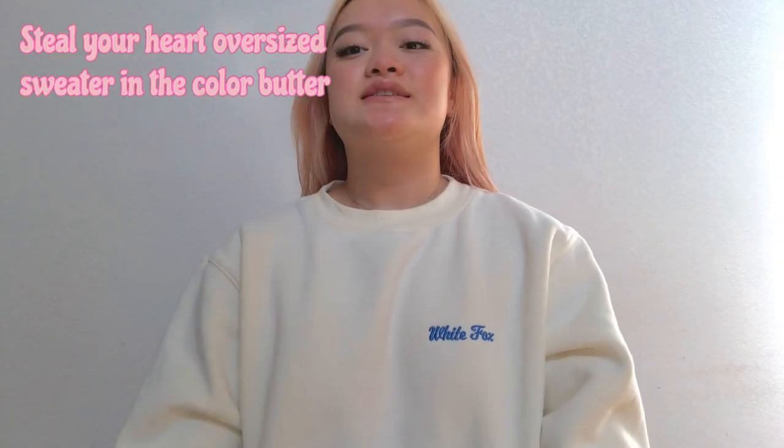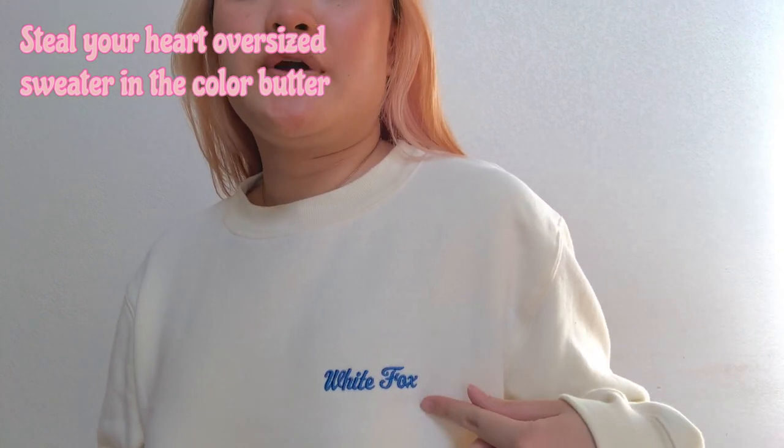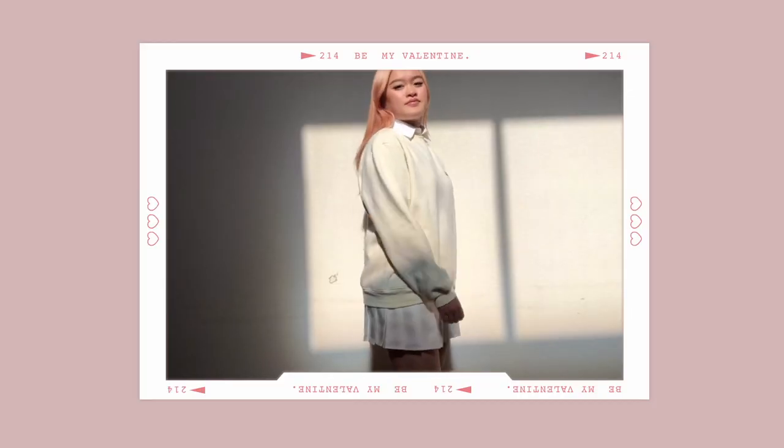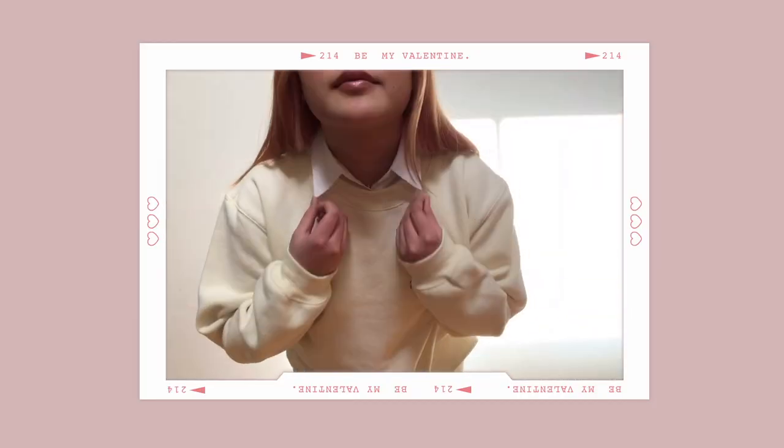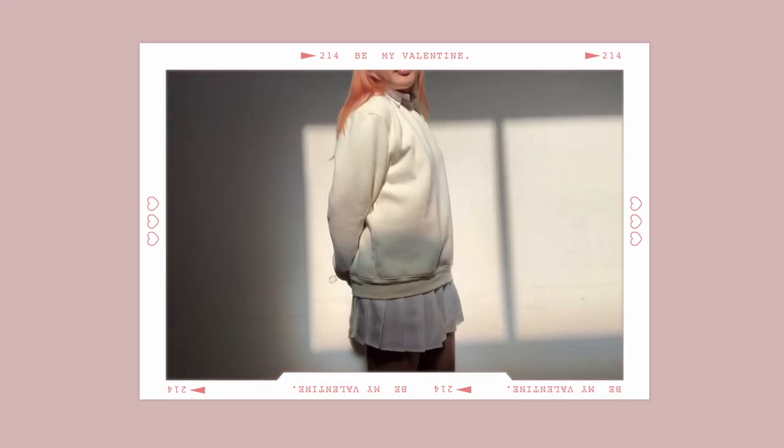The first item is actually what I'm wearing right now. It's just this pale yellow sweater and it says White Fox in blue right here. For the try-on portion, I paired it with a college shirt, a pearl necklace, and also a tennis skirt. This sweater is really comfy and cozy — it's probably one of my favorite sweaters now, and you can also style it with jeans.